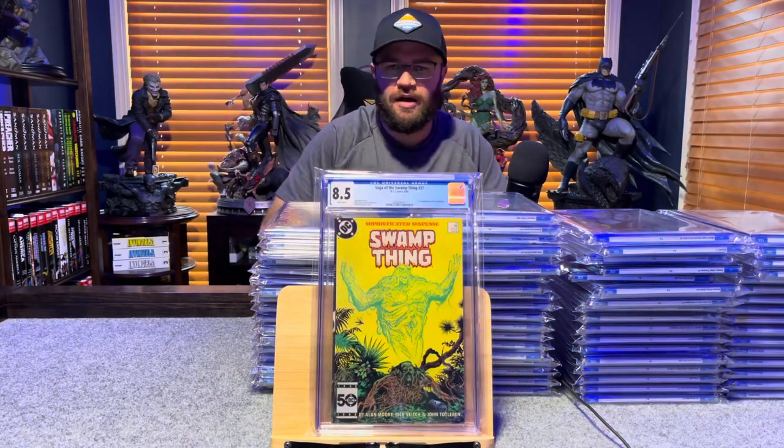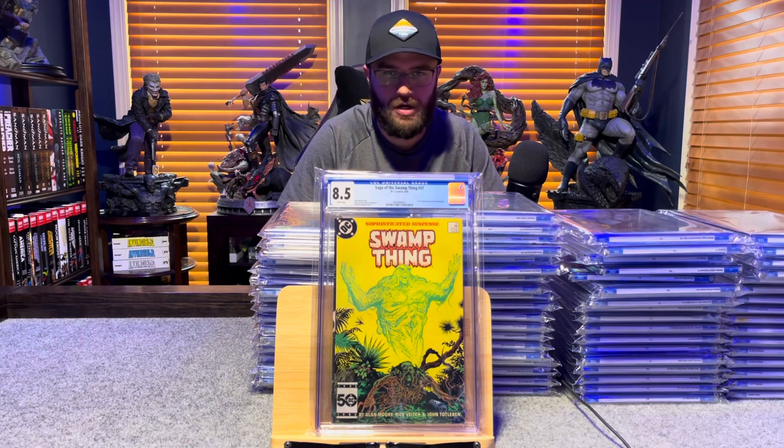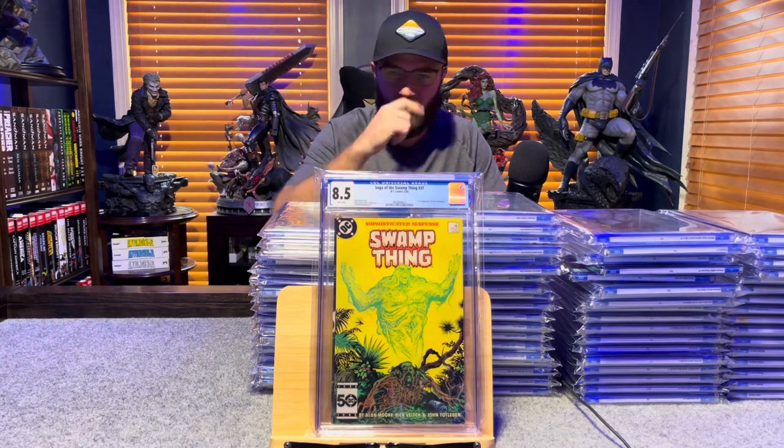Another Swamp Thing book — Saga of the Swamp Thing number 37, first appearance of John Constantine — 8.5, white pages.